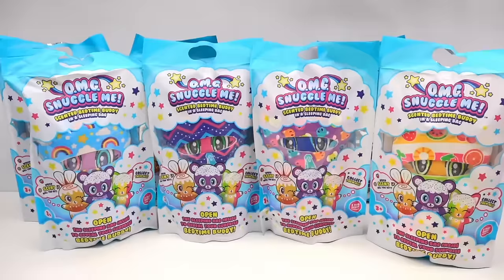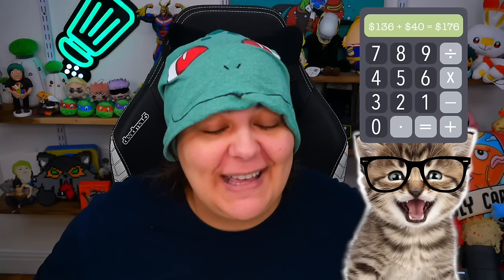It's $17 for each plushie — that is USD times 8. And then add $40 of shipping onto it, because I didn't find it here in Canada, it's in the US. And then convert all of that into Canadian dollars — I paid about $240 for these plushies.